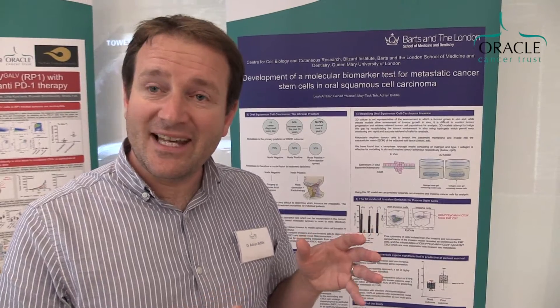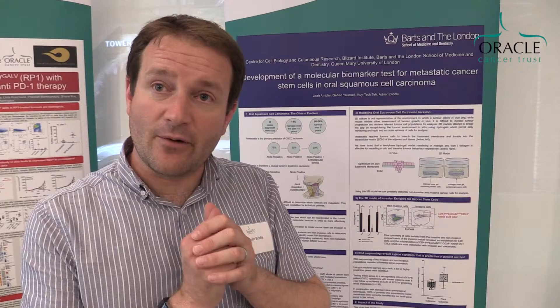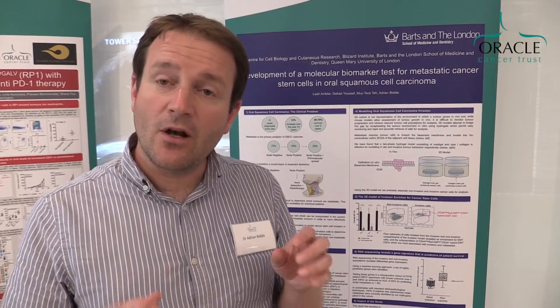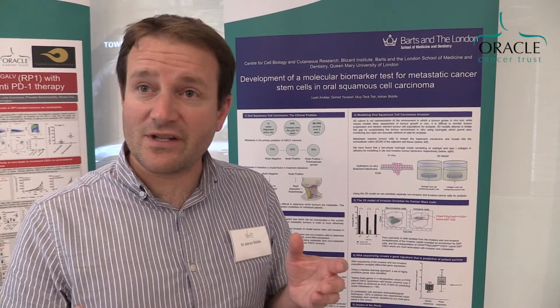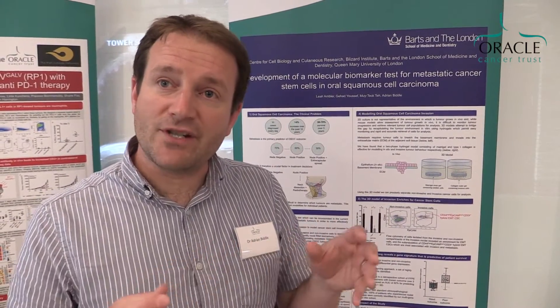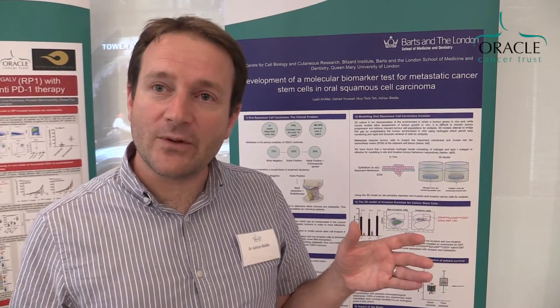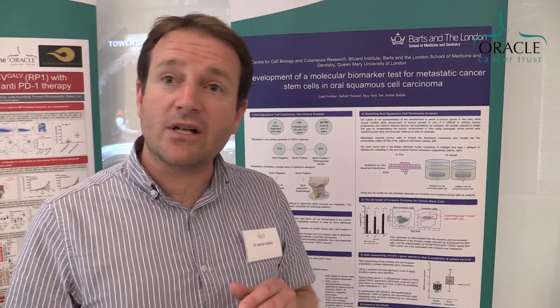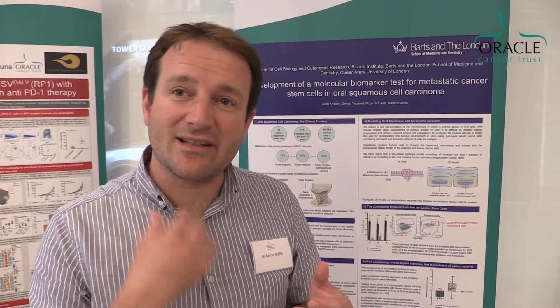In the lab project, we used a 3D model of cell invasion. We know that there's a type of cell called cancer stem cells which drive the invasion and the metastatic spread of tumours, which is what causes the problems, and we developed a 3D model which enriches for those. They basically invade out from the centre of this model and we can enrich them. We did a whole genome analysis to identify those genes which are upregulated, and then used artificial intelligence to identify a small set of genes from those which are most predictive of patients who are going to experience metastatic disease and nodal disease to lymph nodes of the neck.